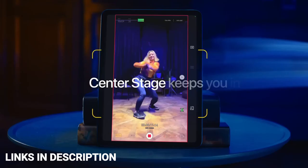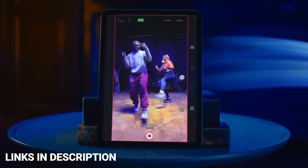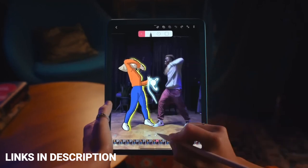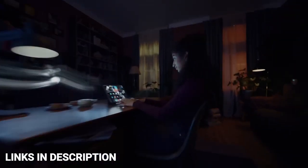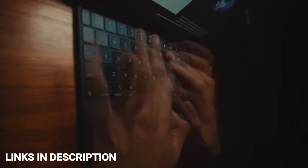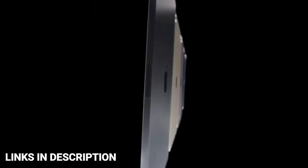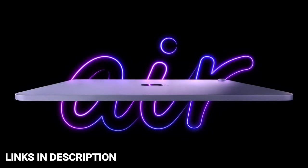Buy this tablet from Apple for its great design, large display, and compatibility with Pro accessories. The disappointments are an awkward Touch ID placement, it's a little pricey, and it has thick bezels. So these are the 5 amazing tablets you can consider buying. If you liked the video, please hit the like button, share it with your friends, and subscribe to our channel. Thanks for watching — take care, bye!